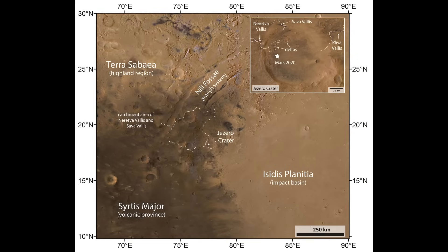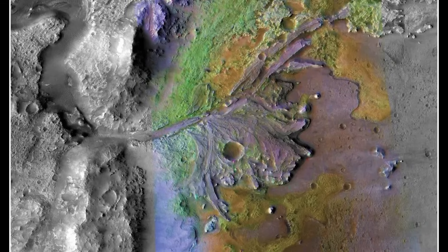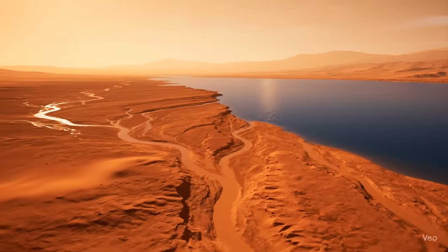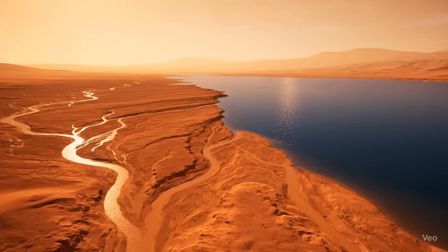Perseverance landed in Jezero Crater in 2021, but why Jezero? The answer's simple: water. From orbital images, scientists could see clear evidence that Jezero Crater was once a massive lake fed by an ancient river. The crater contains a river delta — a fan-shaped deposit of sediment suggesting it once had a flowing river emerging from a standing body of water. On Earth, river deltas are excellent at trapping and preserving organic materials, so carbon-based substances originating from recently living organisms, which is why river deltas are considered prime locations to look for signs of ancient life.